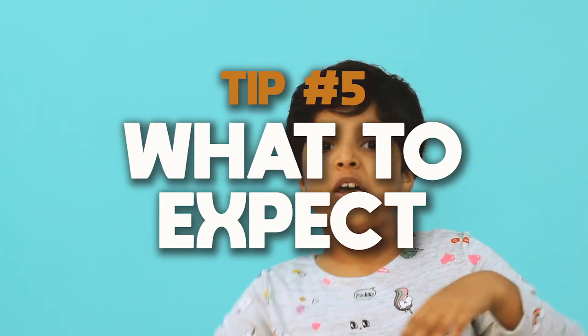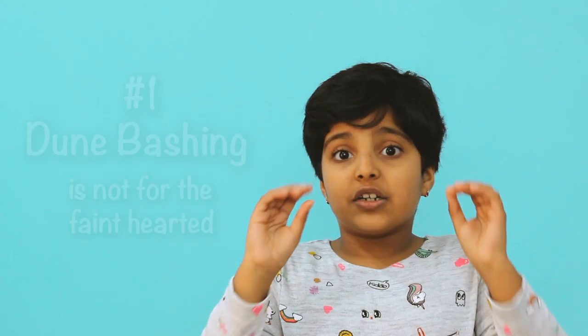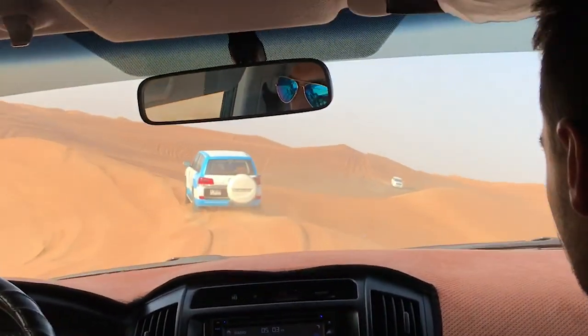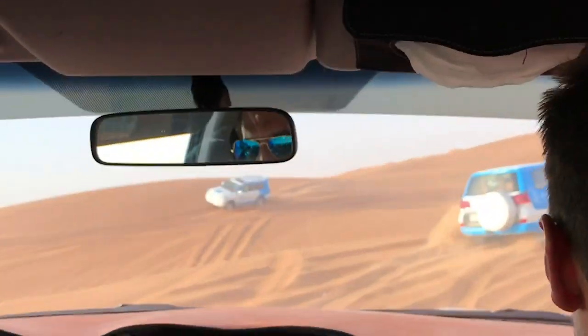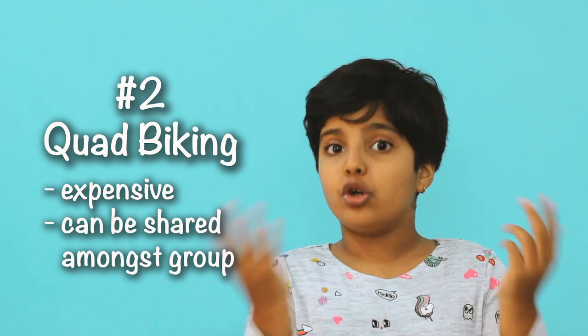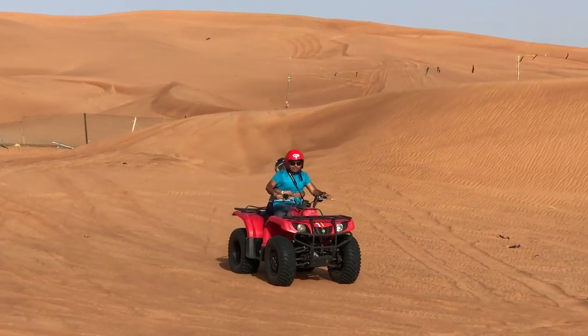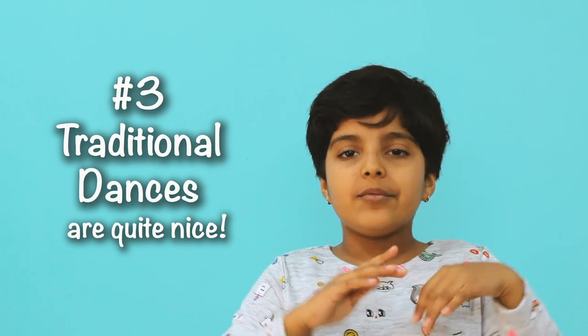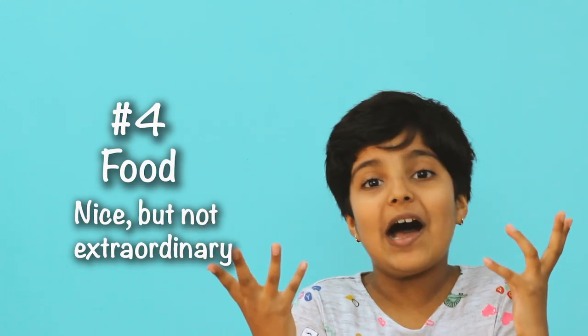The fifth tip is what to expect. In the dune bashing, I loved it — it is just like a roller coaster and so fun. But faint-hearted people would not like it and might feel a little sick. For quad biking, you can share one quad bike — me and my father did, and me and my mother did, and it was so fun. Operators may say you cannot share, but you can take one bike and just share it. The traditional dances are quite nice. The food is awesome but not extraordinary.